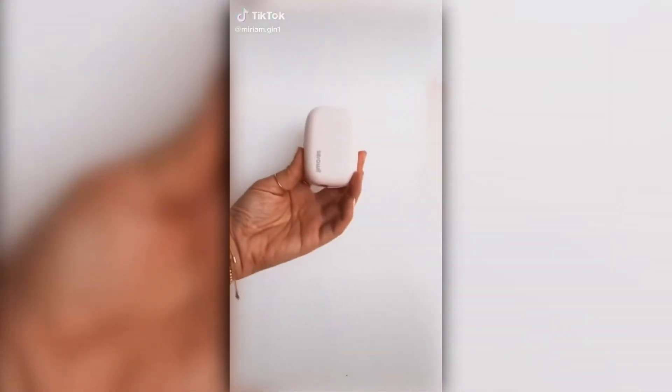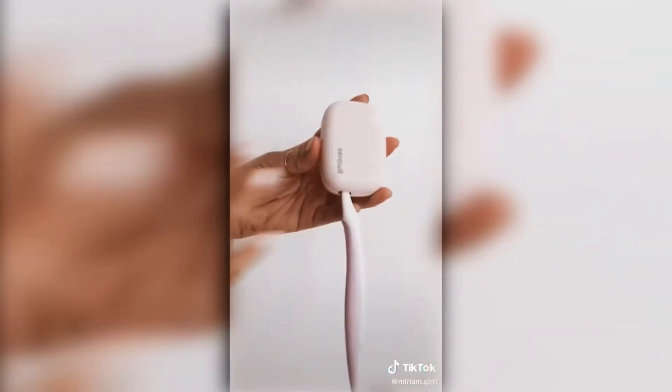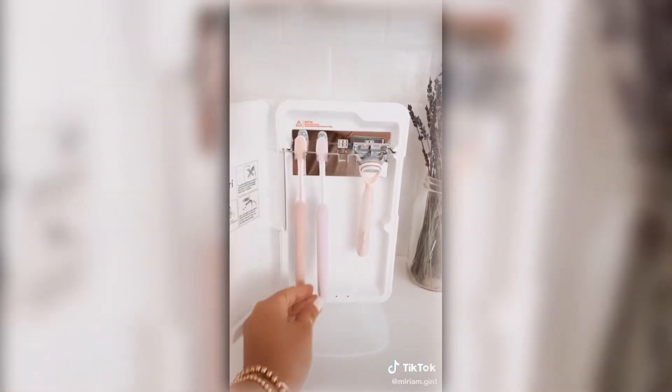Amazon favorites part 12. This is my travel-size toothbrush sanitizer — it has a built-in UV light to kill bacteria and germs on your toothbrush. Be sure to watch my last Amazon favorites video to see what I use when not traveling.